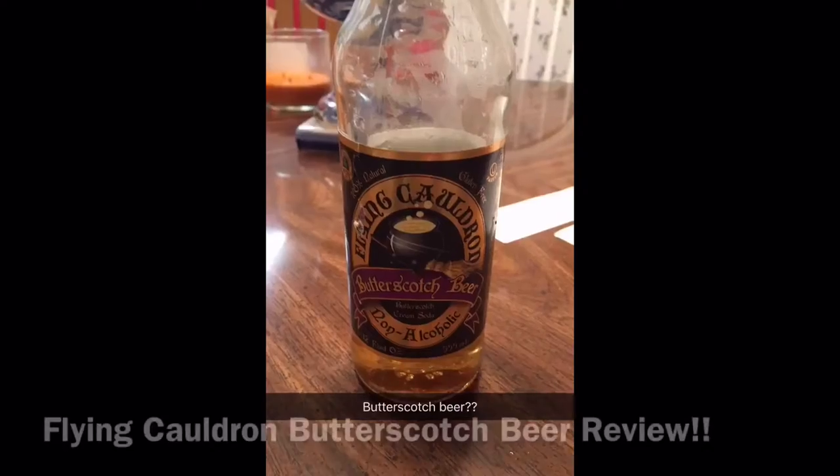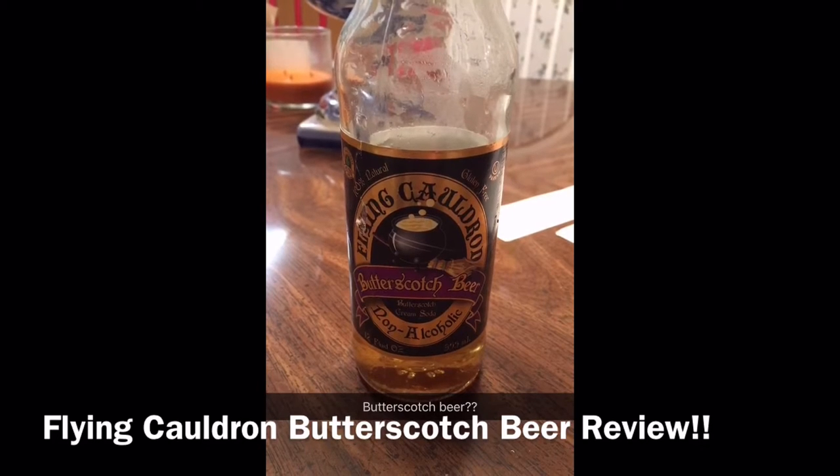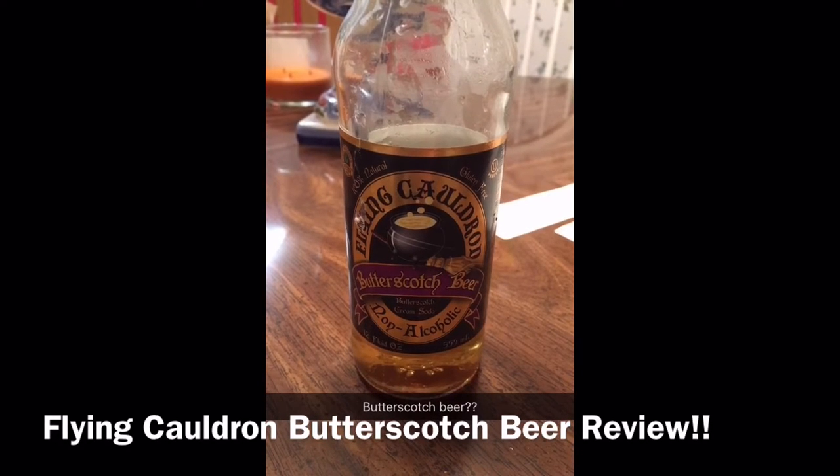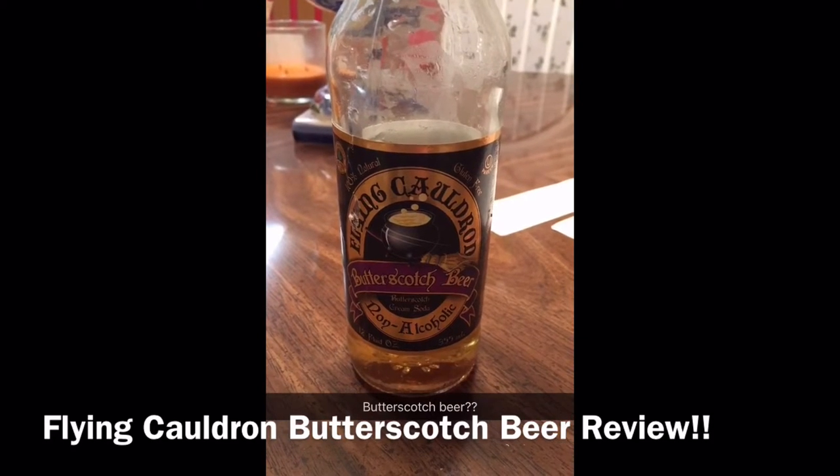I'm reviewing this butterscotch beer, non-alcoholic. Butterscotch cream soda is made by the Flying Cauldron. It's 100% natural and I got it at Whole Foods. It's got to be good — it does have 30 grams of sugar in the bottle.